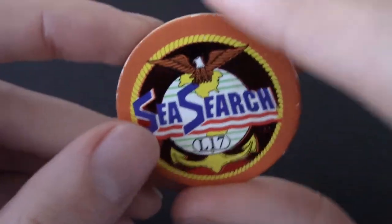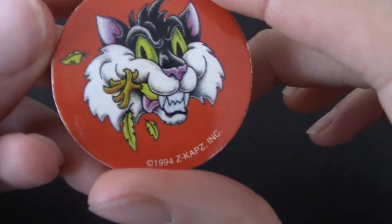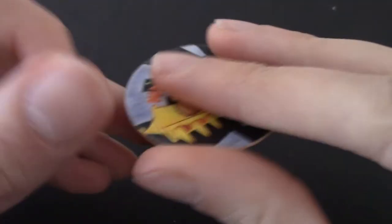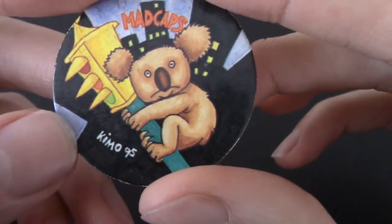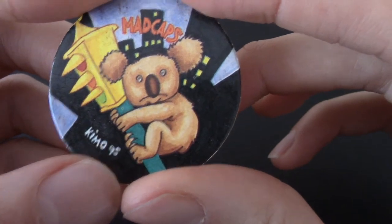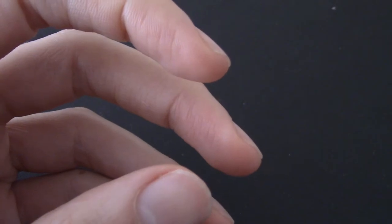It's like an eagle and stuff — the US Navy is what it's going for there. We got a rabid cat — this is Caps, number 10. We got a koala and a street light — Mad Caps by Kimo again. Well done to Kimo 95. Was it Kimo the artist, or did he draw this in 95? Either way, he is a dedicated person.